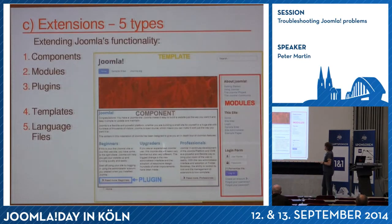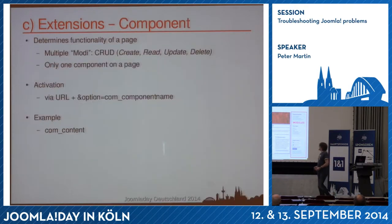In short, extensions: you have components, modules, plugins, templates, and language files. Looking at a Joomla page — the outer layout is caused by the template, the middle part is the component, plugins create things like the 'read more' buttons, and modules are on the sides. Components have a lot of functionality — most of them have create, read, update, and delete functions, known as CRUD. You can activate a component by using the URL with option=com_content or similar.